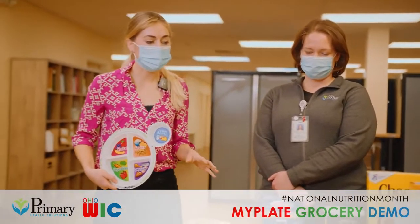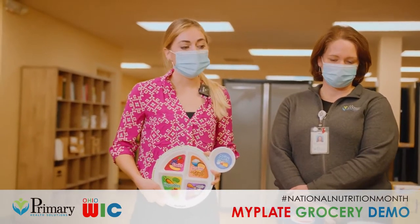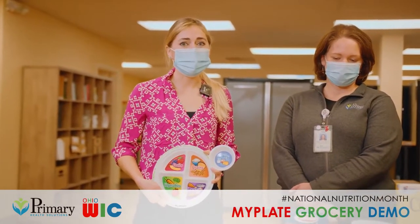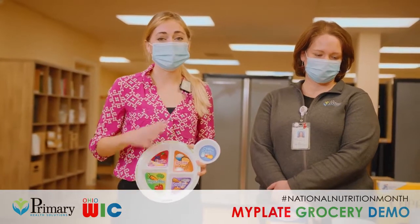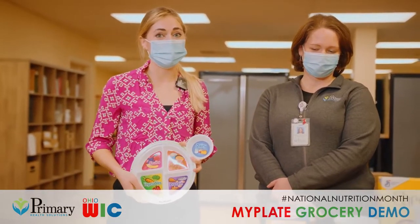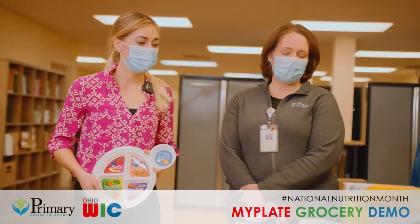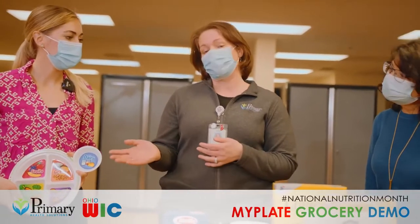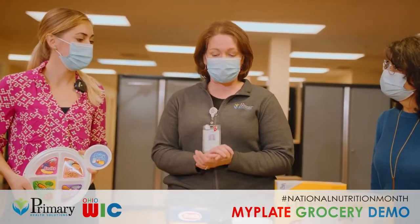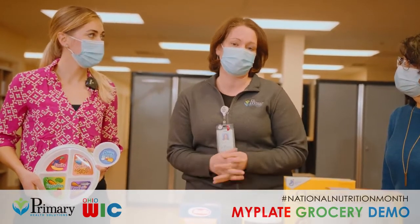Along with whole grains, cereals can also be a good option to get the carbohydrates we need for energy, but try to keep the sugar content low and the fiber high, because the cereal aisle can be quite overwhelming when navigating healthy options. And always the take-home message is small portions — everything fits on your plate. We just want to make sure we're not overdoing it or overindulging, especially in our carbohydrates.